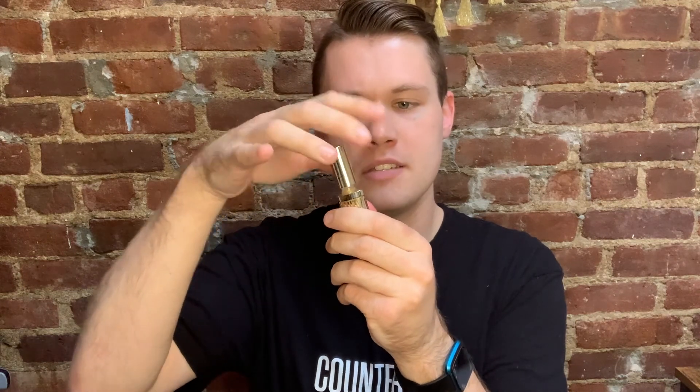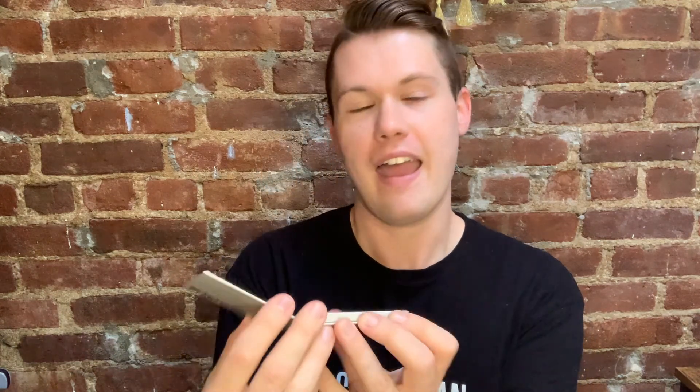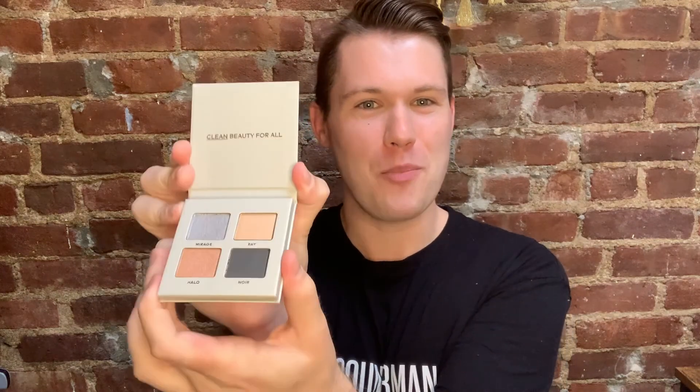So this is the Beyond Gloss in Gilad. That smells really nice. And you can see it's this beautiful gold shimmer color — this beautiful, beautiful gold shimmer. And then this is the eyeshadow palette. It says 'clean beauty for all' when you open it up, and it's got the four different shades: Mirage, Ray, Halo, and Noir. A cute little full gift set, perfect for those makeup lovers.